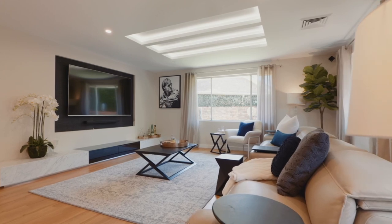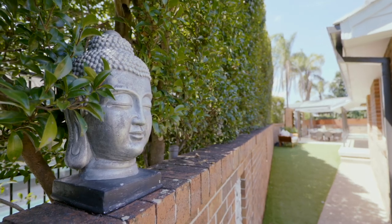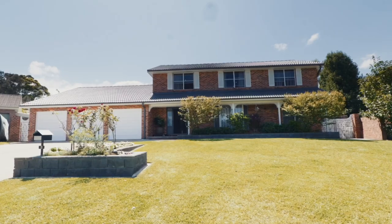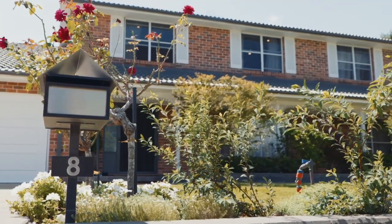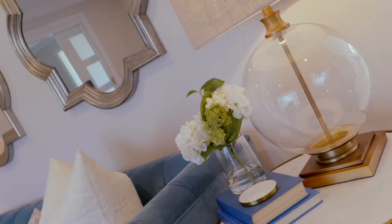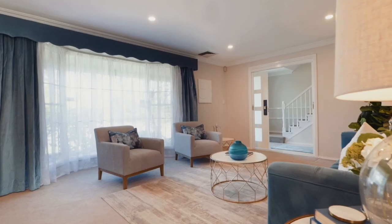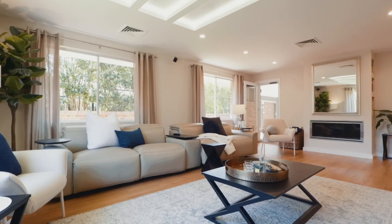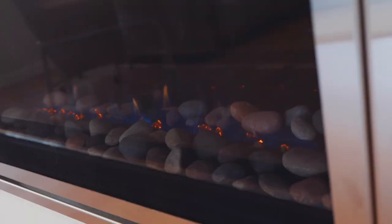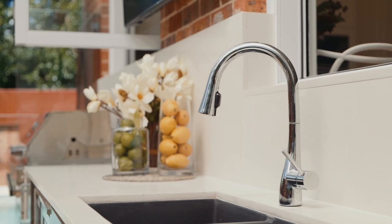Set apart from its peers, 8 Lonicera Place really is a home with its own unique style. Its striking streetscape is just the beginning of what will unfold as you walk through the front door. The attention to detail evident throughout every inch of this home is attributed to the vendors, who have painstakingly chosen and selected an array of quality inclusions that will equip your family with everything and more.